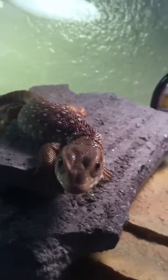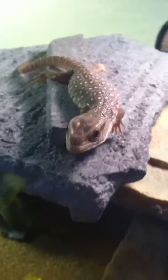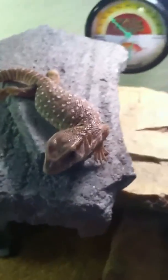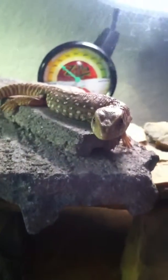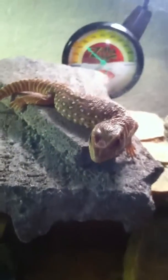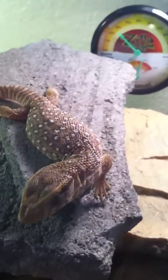Hey guys, I'm making another video on my baby savannah monitor. I've had him for about a week and a half now and he's just basking right now. Haven't named him yet. He has grown about a centimeter since I got him, and he's gotten a little bit chubbier.